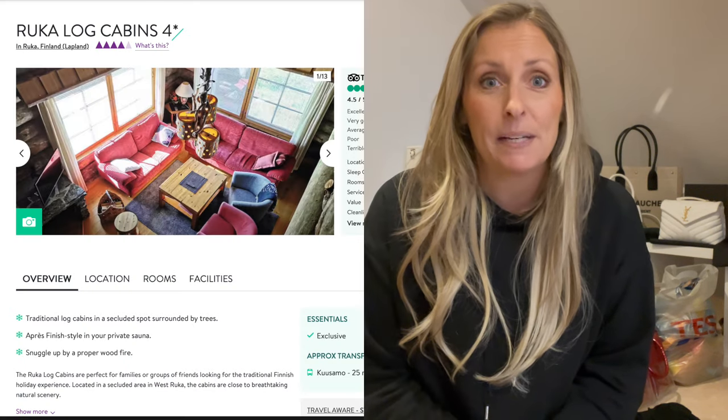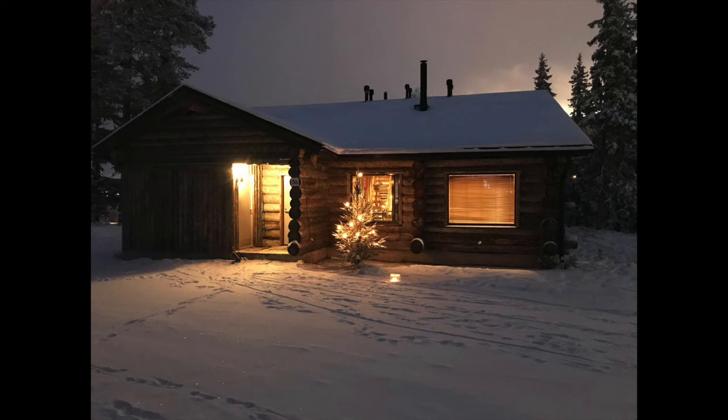Hi everybody and welcome back to my channel. Today's video is slightly different for me, and I thought I would make it because so many people have asked what I pack for Lapland. We've booked this holiday with Crystal Ski, which are part of TUI, and we've traveled with them before and had a really good experience. We're staying in Ruka, which is known as Lapland but is actually in Finland. We're flying from Gatwick, staying for a whole week in one of the Ruka four-star log cabins — really lovely, rustic, and super Christmassy.